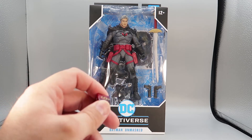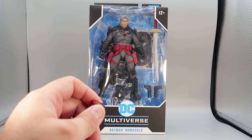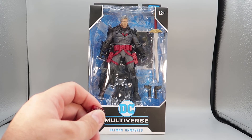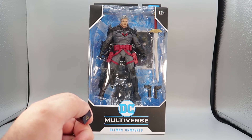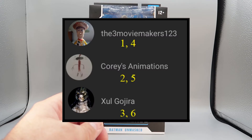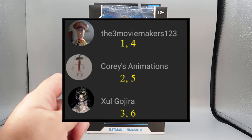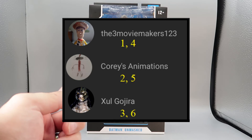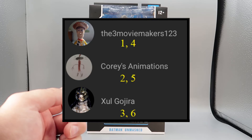I know what you're asking — how are we going to use a six-sided dice when there's only three of them? I have thought of that. What we will do is assign numbers for each of them. We will start with the Three Movie Makers, and they will have sides 1 and 4. Corey's Animations will have 2 and 5. And Zool-Gajira will have 3 and 6.